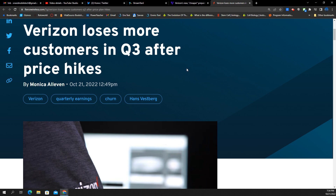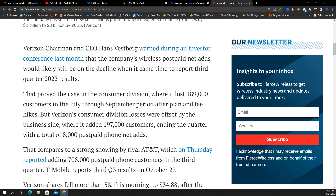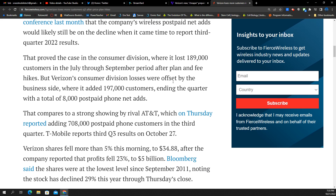Next story: Verizon loses more customers in Q3 after price hikes. CEO Hans Vestberg commented a couple of weeks ago on the upcoming Q3 earnings, saying that postpaid net adds were going to be losses for consecutive quarters. That proved to be the case. They lost 189,000 consumer customers between July through September, and it looks like the price hikes were the culprits.